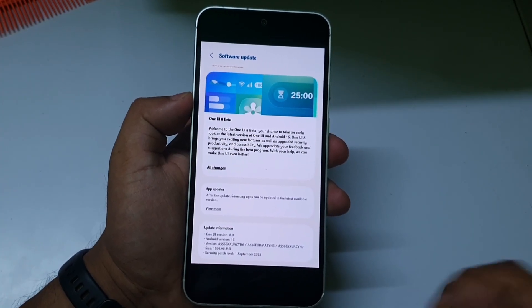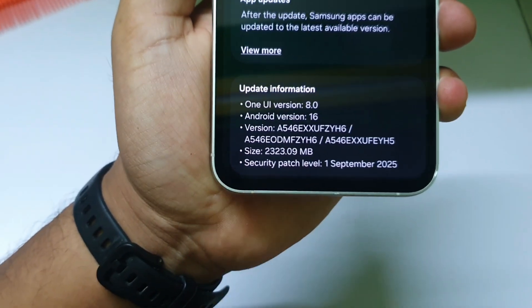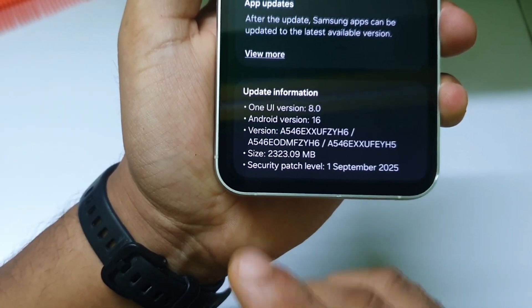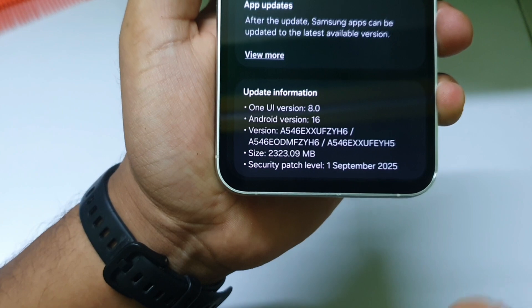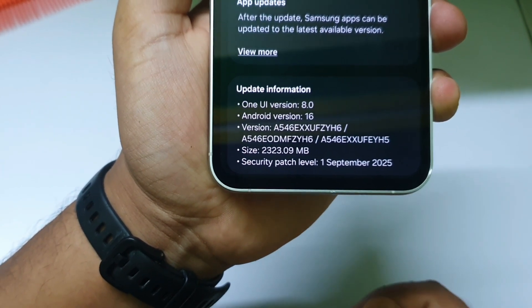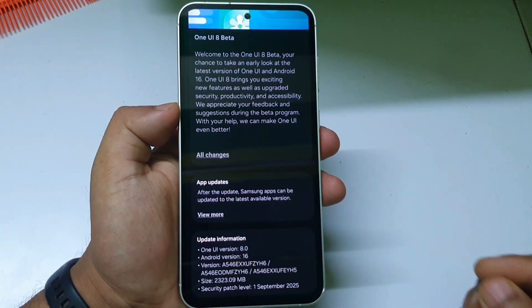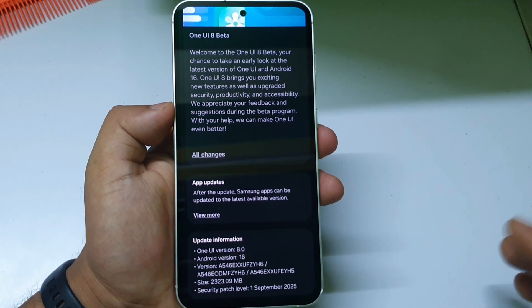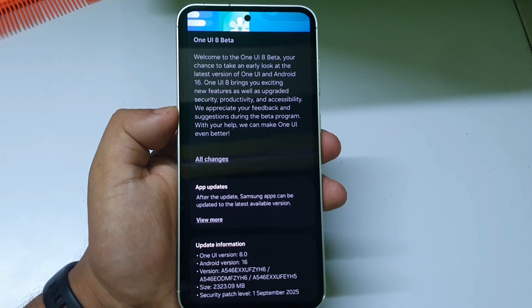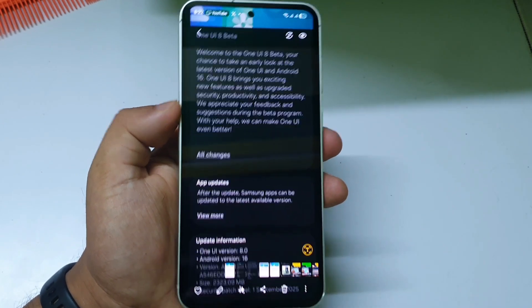The next phone to receive One UI 8 Beta 1 is the Samsung Galaxy A54. The update size is around 2GB and 300MB, and the security patch date is September 1, 2025. If you're from India or other countries, go to Settings and check for the beta update — you will get it.